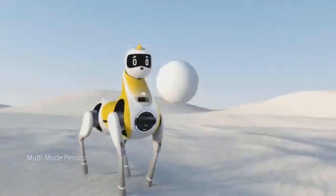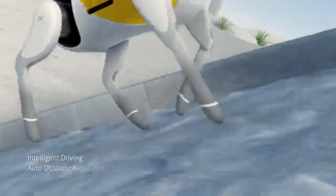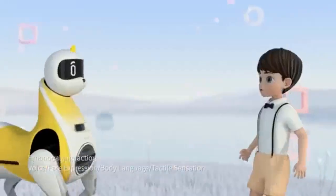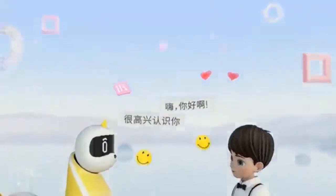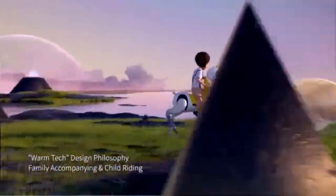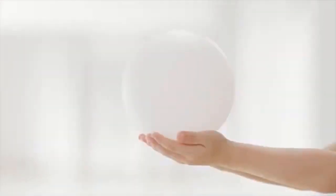The X-Beng robot unicorn has been shown off by the China-based electric vehicle maker as a future product that would provide children with an interactive robotic companion. The robot is engineered as a quadruped that would make use of the brand's autonomous driving technologies and additional artificial intelligence capabilities to provide an interactive experience. The robot is reported to be part of the brand's shift more broadly into the robotic space, building on existing technologies it already has.